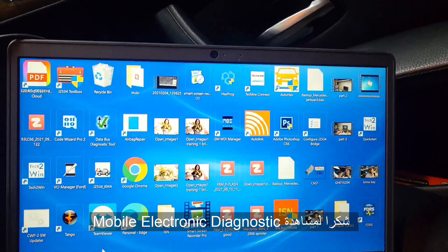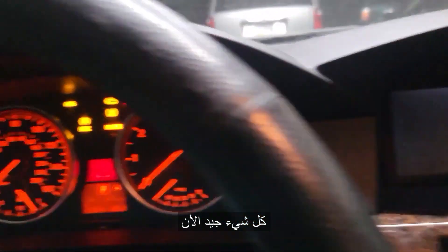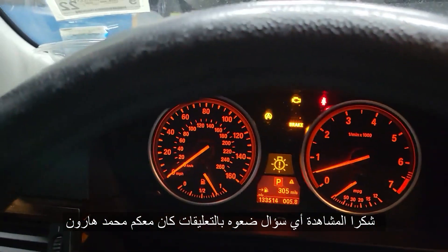Thank you for watching Mobile Electronics. This car is done — everything is good now. We coded the transmission, changed the VIN number, and updated to the latest software. Please subscribe, share, and like. If you have any questions, feel free to ask. Thank you. This is Mohamed Harouni Tracy.